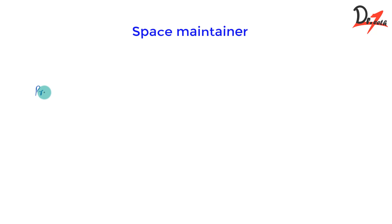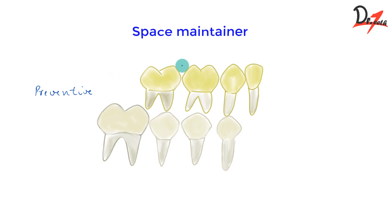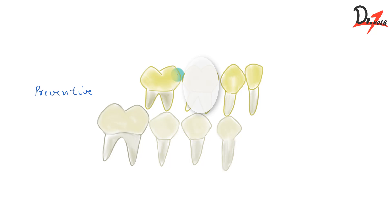Now, suppose the primary tooth was lost and the patient did not come in, so no space maintainer was given. In that case, the adjacent teeth will drift and fill up the space. If the patient then comes to you and the space is missing but should be there, you need to create that space using an appliance called a space regainer. This falls under a branch called interceptive orthodontics.